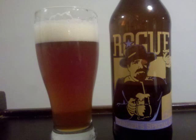Rogue Younger's Special Bitter is an English Bitter with 4.8% ABV. It's an amber colored beer with just a slight haze and a pretty settled internal state. Just a few spare rising carbonation bubbles rise and join a medium sized cream colored head. Lots of lacing adheres to the glass.